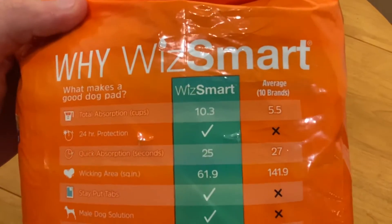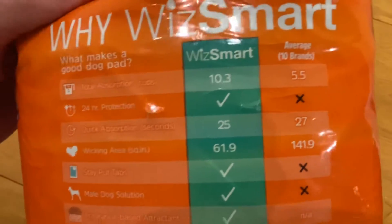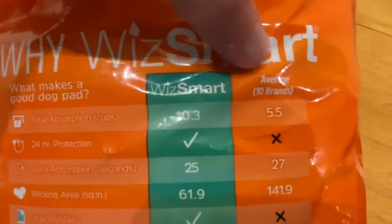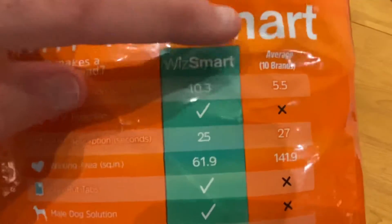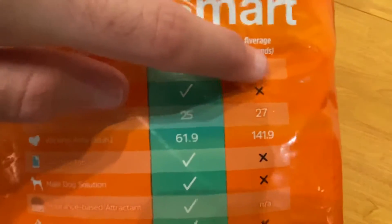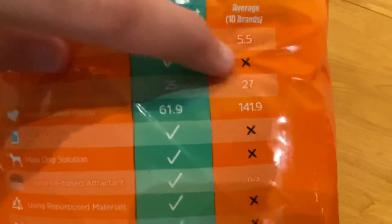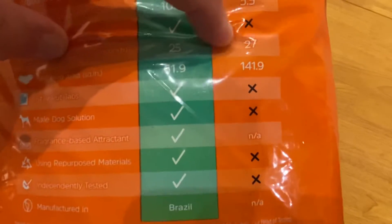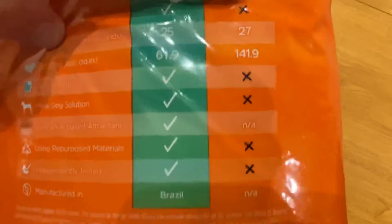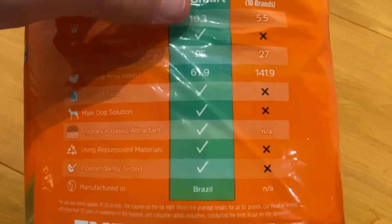I don't know who finds these stats or if they did this as an experiment in their own facility. This is all just a marketing gimmick, I think.